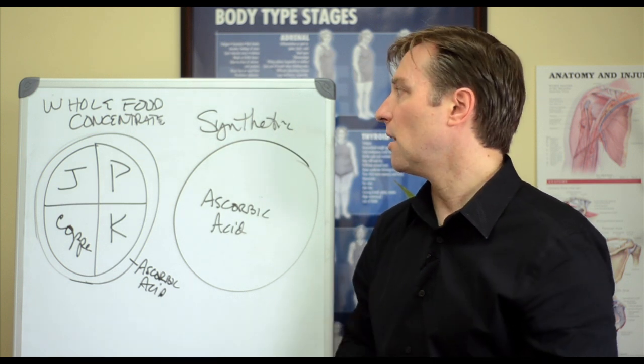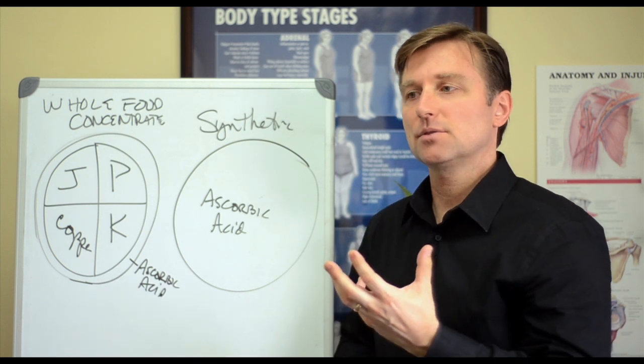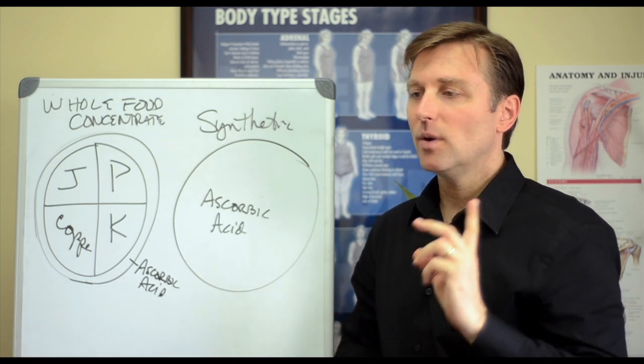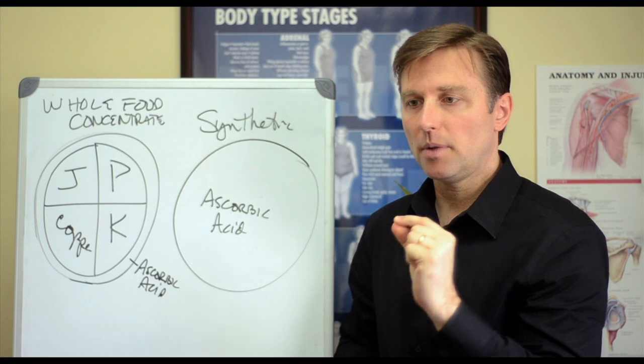What are synthetic vitamins? They are man-made vitamins made from petroleum and coal tar, and they synthesize them to sort of make them the same as natural molecules. But what's missing is that in nature, nothing comes in these fractionoid individual parts of vitamins.